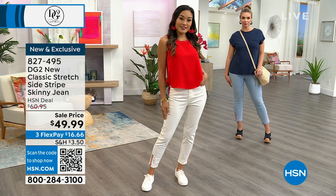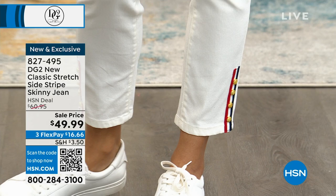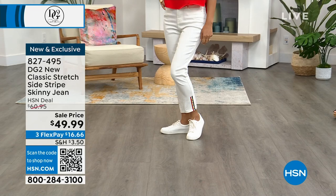We have sizes 0 through 16, and 16 women's sizes through size 24. For those just learning about DG2 denim and New Classic Stretch, let's walk everyone through what has made this so popular.